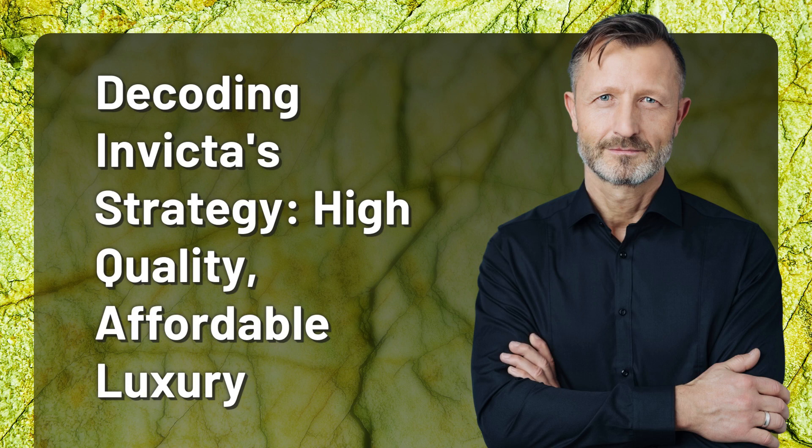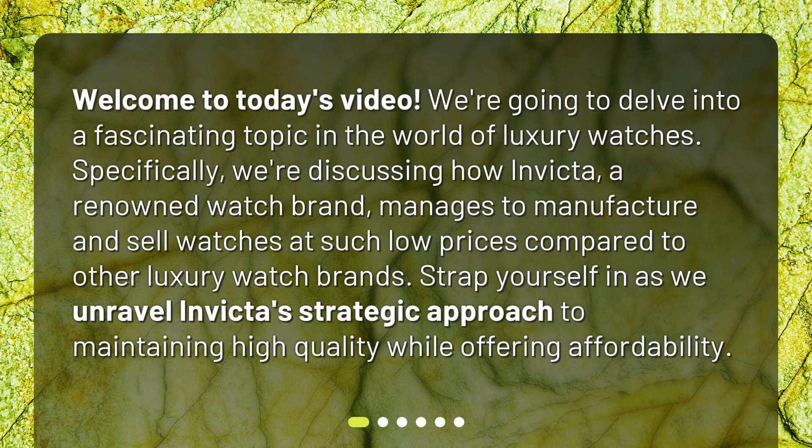Decoding Invicta's strategy: high quality, affordable luxury. Welcome to today's video. We're going to delve into a fascinating topic in the world of luxury watches. Specifically, we're discussing how Invicta, a renowned watch brand, manages to manufacture and sell watches at such low prices compared to other luxury watch brands. Strap yourself in as we unravel Invicta's strategic approach to maintaining high quality while offering affordability.